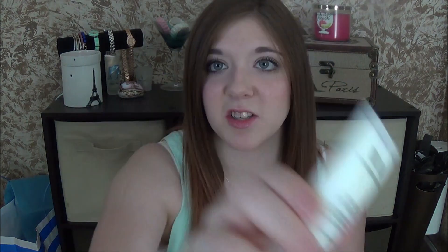We also got a Temple Spa 'Be Still' calming face and body balm. It's a very good size sample, great for keeping in your purse. I smelled this last night and figured out what it smells like — it smells like the lotions you get at a hotel. I asked my brother what he thought it smelled like and he said it smells like a hotel too.